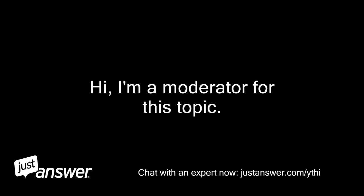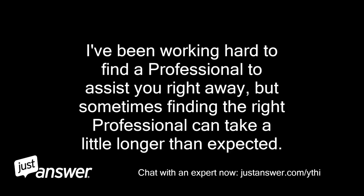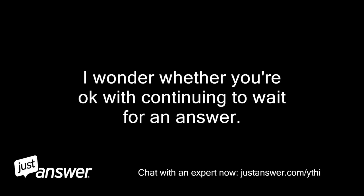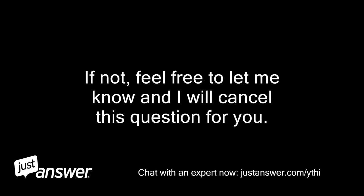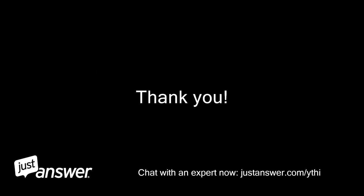Hi, I'm a moderator for this topic. I've been working hard to find a professional to assist you right away, but sometimes finding the right professional can take a little longer than expected. I wonder whether you're okay with continuing to wait for an answer. If you are, please let me know and I will continue my search. If not, feel free to let me know and I will cancel this question for you. Thank you.